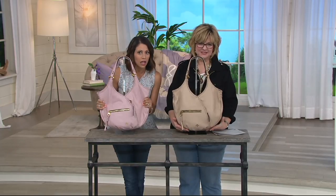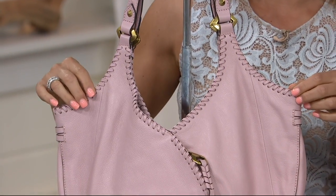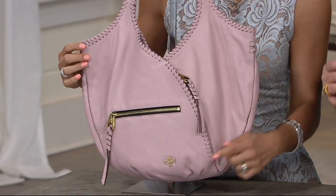Really nice. Beautiful, beautiful leather. The whip stitching goes all the way around — this is all done by hand. So if you can picture someone weaving the leather onto this bag for you, it comes all the way down the front, giving that great texture and that kind of boho-chic feeling.